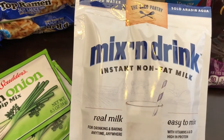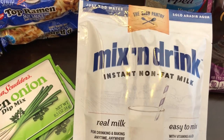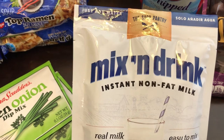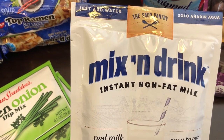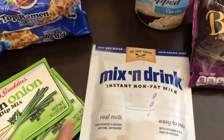Then I found this instant non-fat milk. When the pandemic first started I was looking for Carnation instant milk and I could not find it anywhere. I did find this and I went ahead and grabbed it because I do have some recipes that call for non-fat milk.